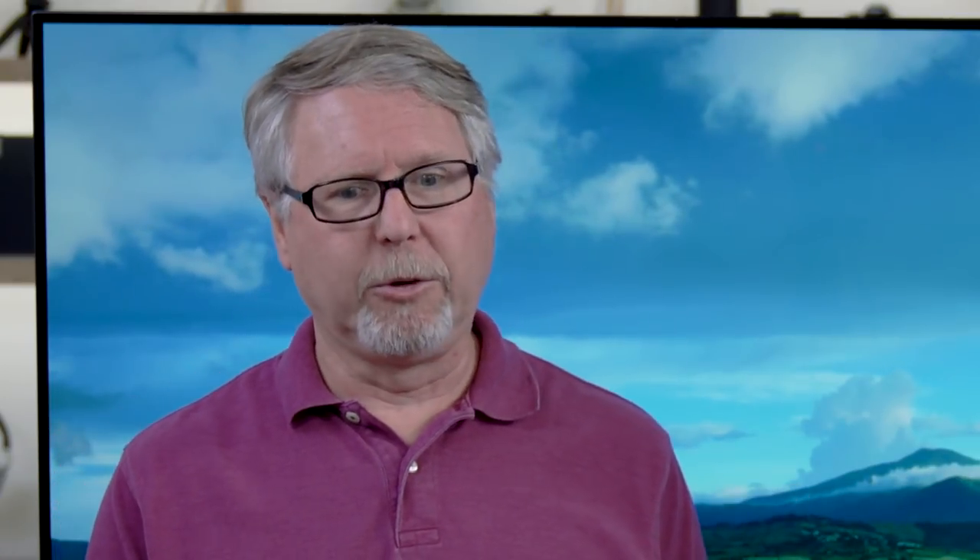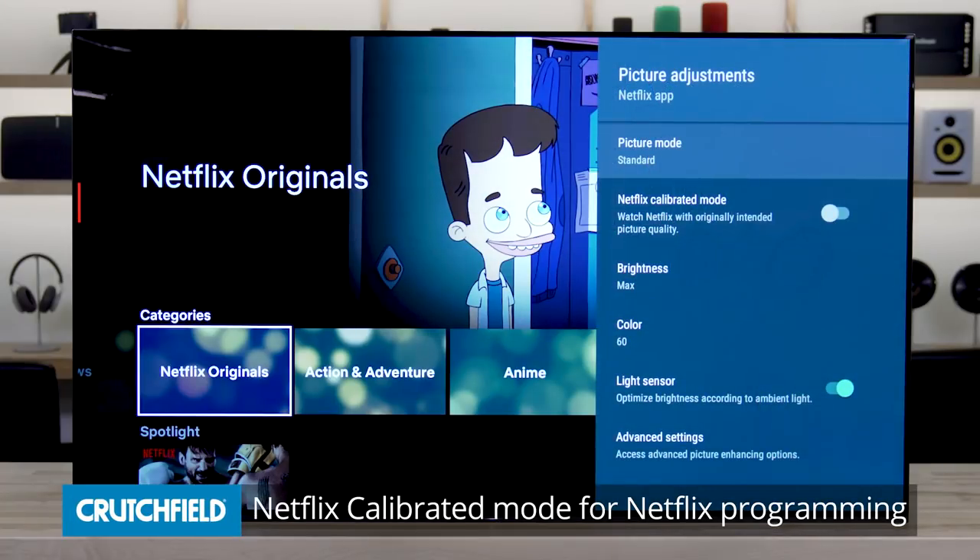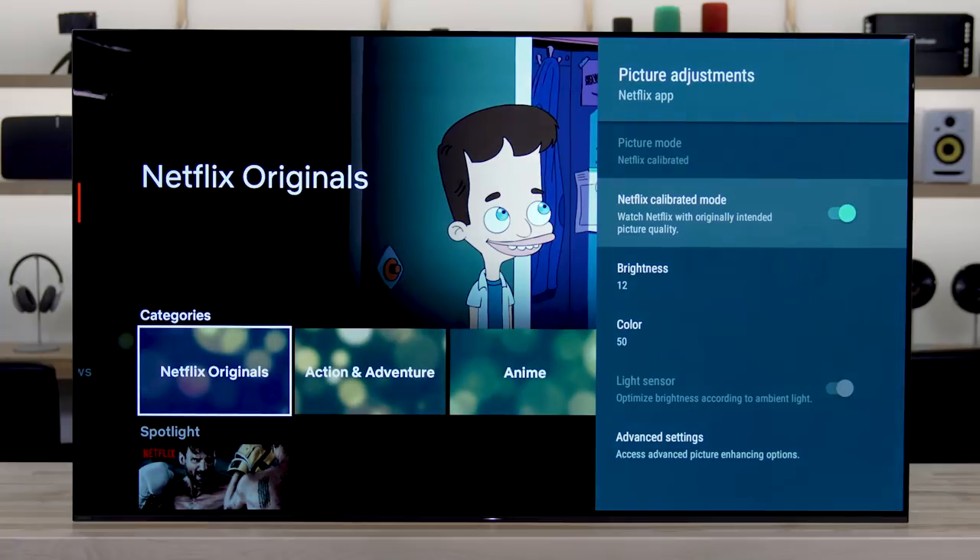For all of Sony's Master Series TVs, the big thing is that they've designed them to emulate Sony's professional mastering monitors used in Hollywood post-production suites — for color grading and stuff like that. Those are $45,000 30-inch monitors. Sony has done whatever they could to make the picture quality on these sets match those, and Netflix uses these TVs when they master their programs.